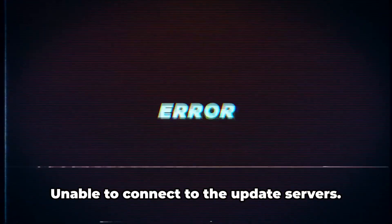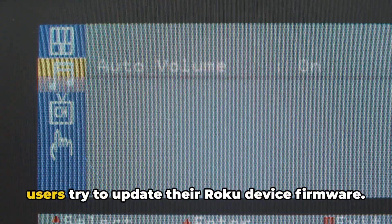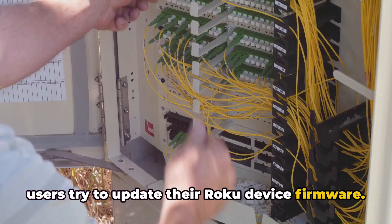The error reads: "Can't update software, unable to connect to the update servers." As per our research, the error comes when users try to update their Roku device firmware.